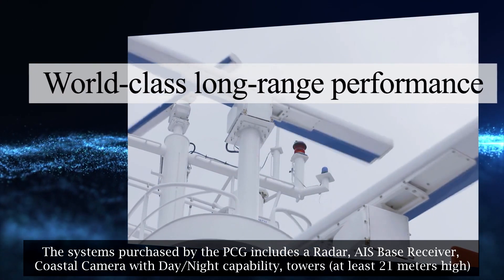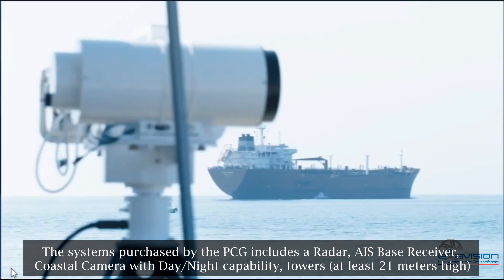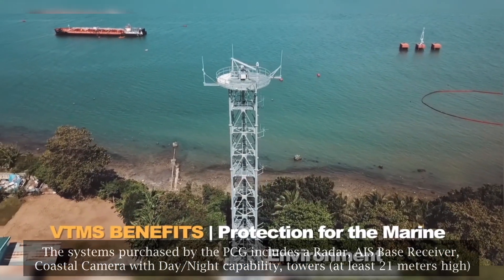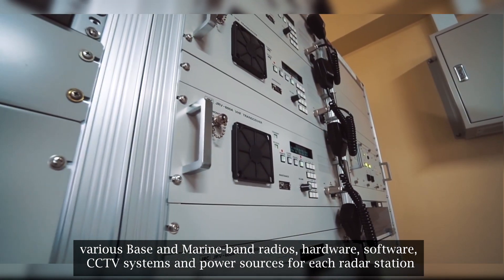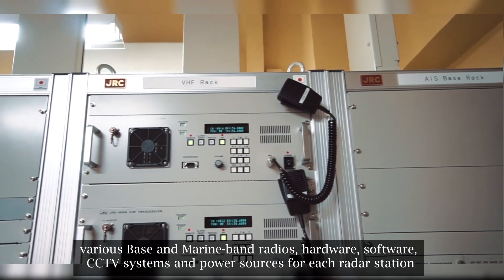The systems purchased by the PCG include a radar, AIS base receiver, coastal camera with day/night capability, towers at least 21 meters high, various base and marine band radios, hardware, software, CCTV systems, and power sources for each radar station.